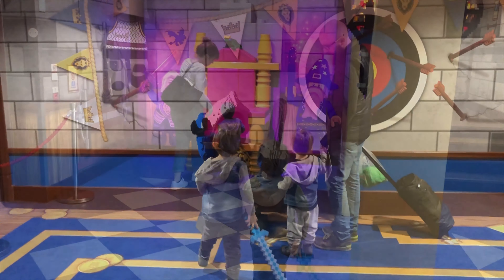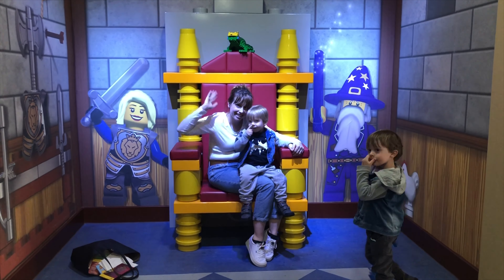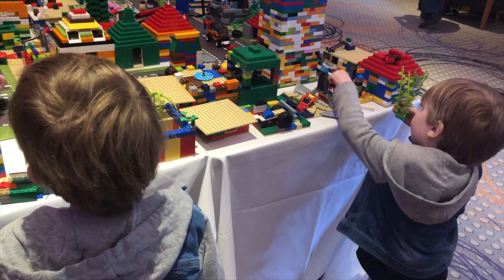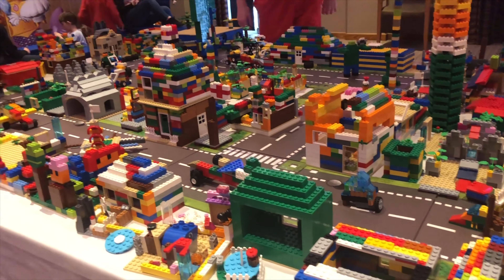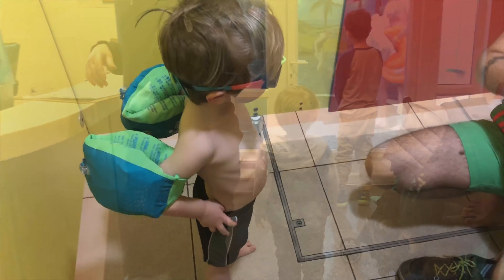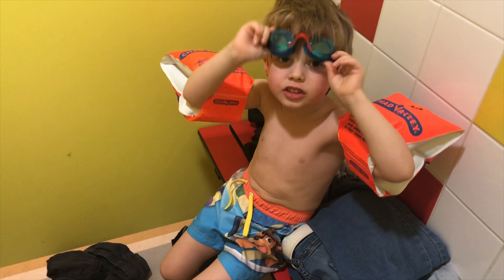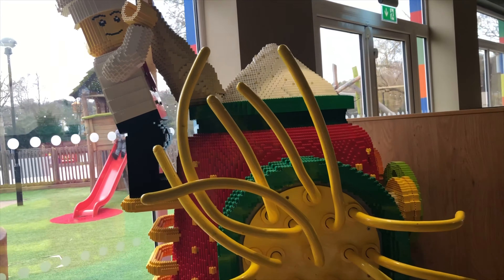It's definitely worth spending some time going around and investigating the hotels - there are so many little interactive moments. Because we'd come for Junior Builders Week, there were lots of activities put on especially. There were ball pits everywhere just full of Lego that the kids could dive in and out of, and they were building a whole Lego city - every day a new city emerged. We also spent a lot of time at the pool. It's pirate themed with floating Lego bricks and a little slide - quite small but good fun for our age kids.